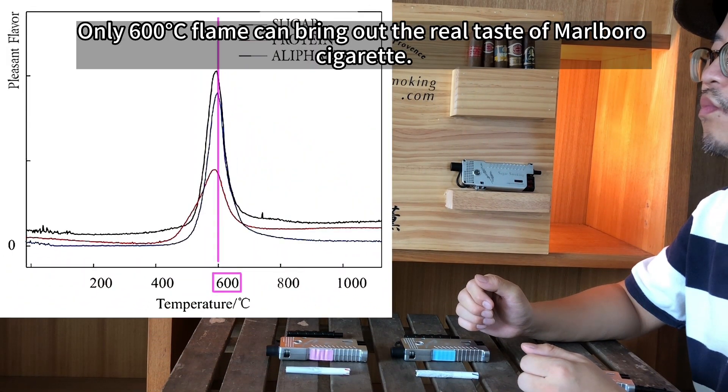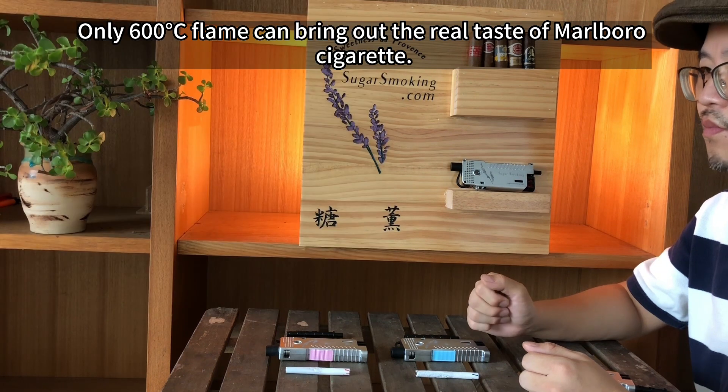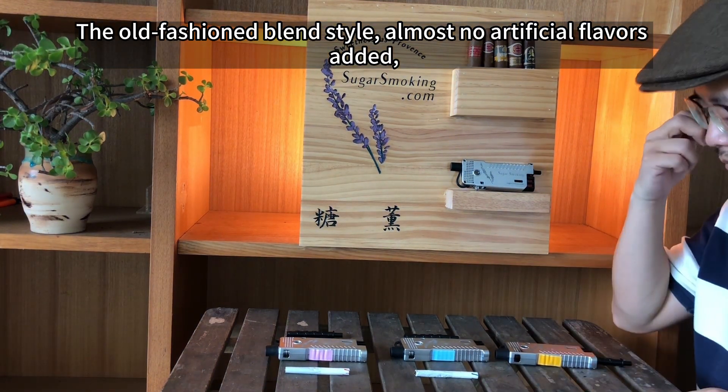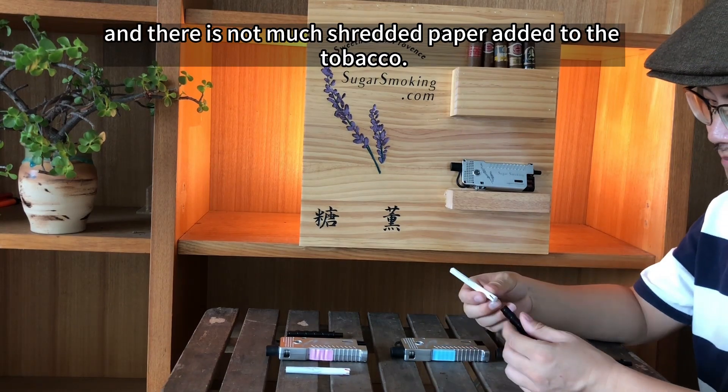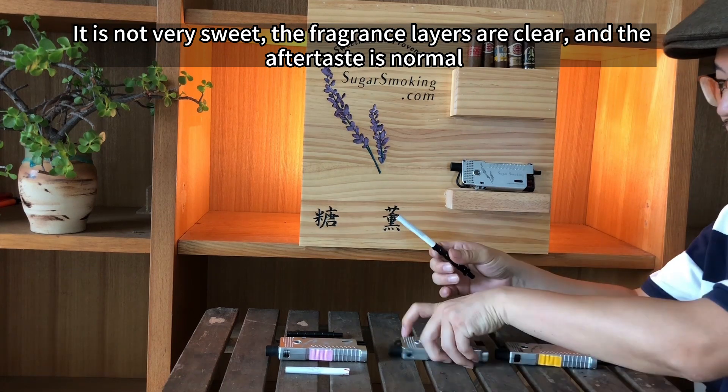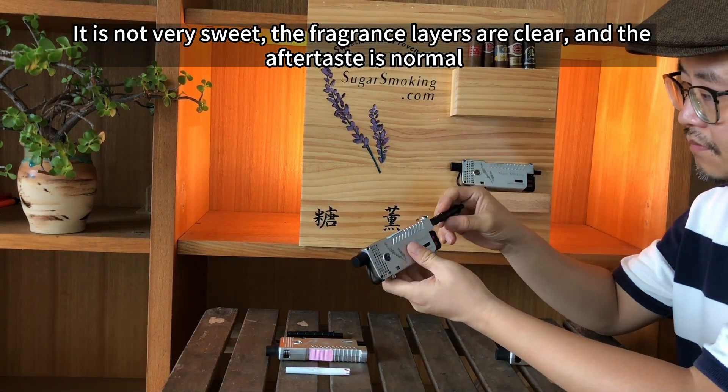Only 600 degrees Celsius flame can bring out the real taste of Marlboro cigarette. The old-fashioned blend style, almost no artificial flavors added, and there is not much shredded paper added to the tobacco. It is not very sweet. The fragrance layers are clear and the aftertaste is normal.